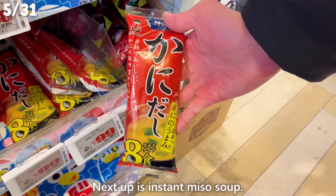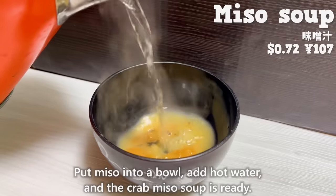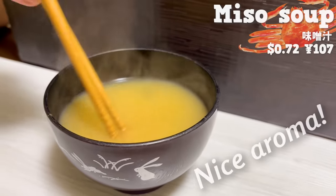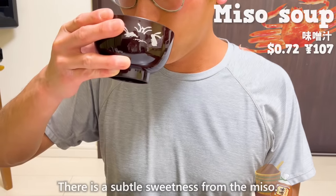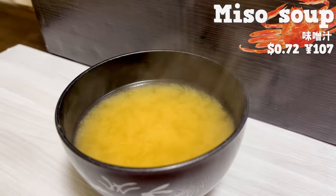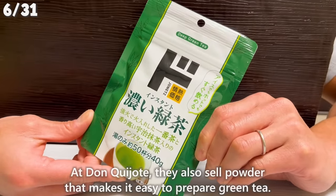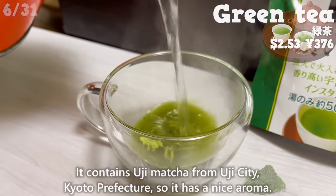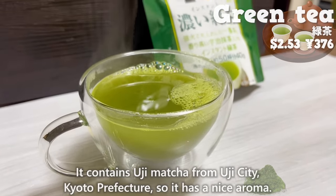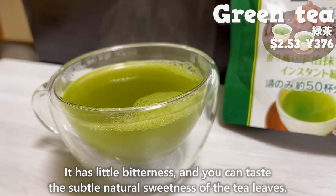Next up is instant miso soup. Put miso into a bowl, add hot water, and the crab miso soup is ready. It has a nice aroma of crab and a subtle sweetness from the miso — you can easily enjoy the flavor of crab miso soup. Don Quijote also sells a powder that makes it easy to prepare green tea. It contains Uji Matcha from Uji City, Kyoto Prefecture, so it has a nice aroma, little bitterness, and a subtle natural sweetness of the tea leaves.